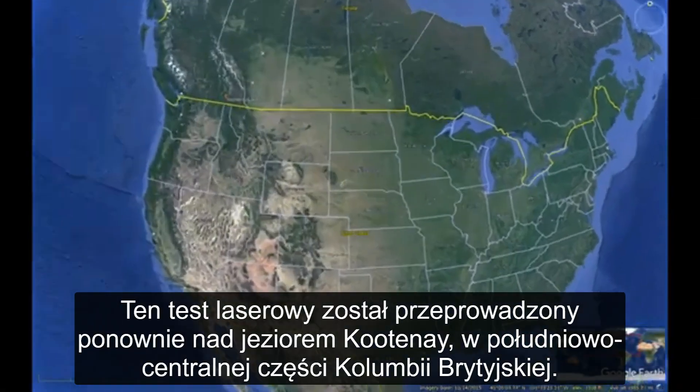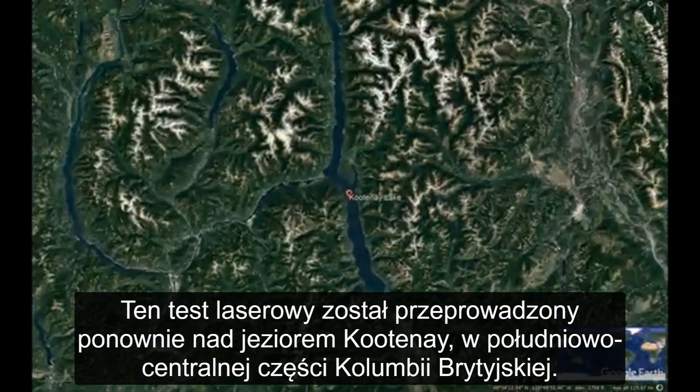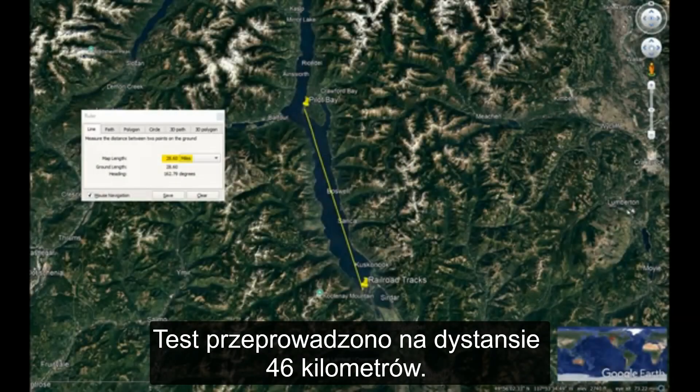This laser test was conducted again at Kootenay Lake in south central BC. The test was at a distance of 28.6 miles or 46 kilometers.